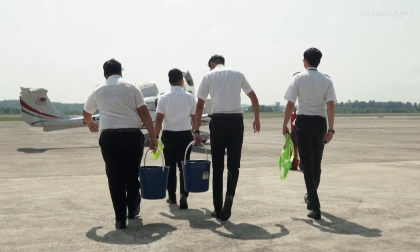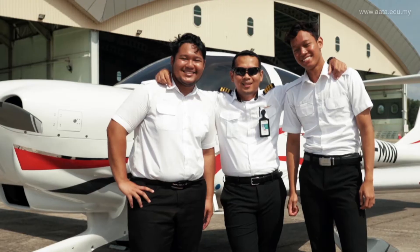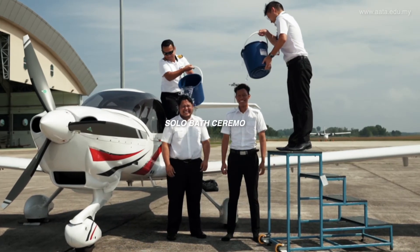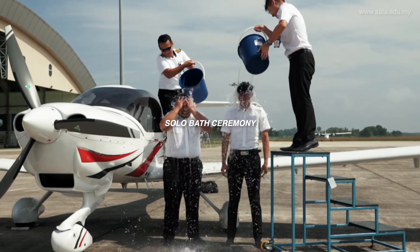I know that these two cadets are preparing very well for their first solo. First of all, I'd like to congratulate both of them on their successful landing on their first solo. Hopefully we're looking forward to more enjoyable and successful flights.